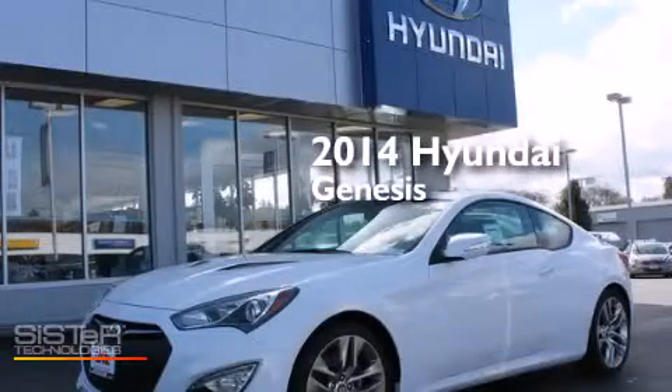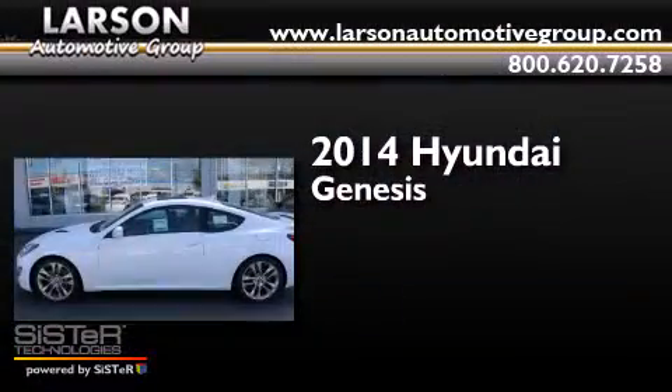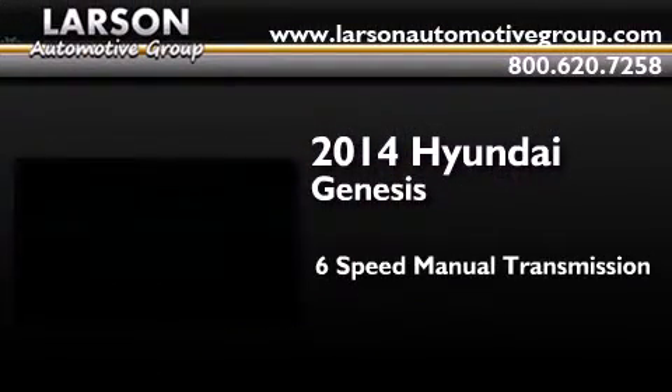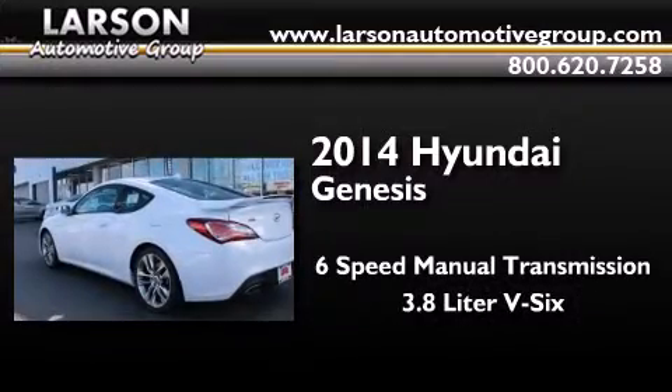This is a brand new 2014 Hyundai Genesis. This four-door sedan has a six-speed manual transmission and a 3.8-liter V6.